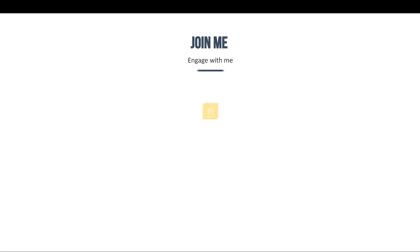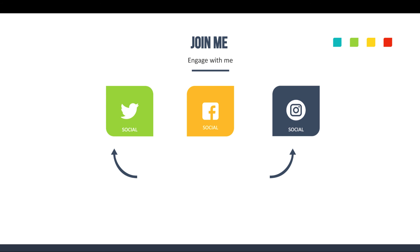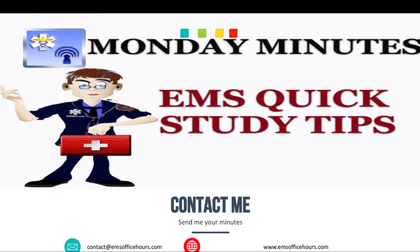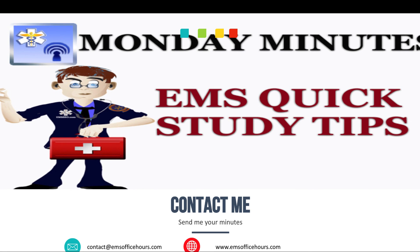That's it for me. This was a quick episode — next time we get into labor and delivery. Be sure to engage with me: follow me on Twitter and Instagram at EMS Safe, or on Facebook at facebook.com/EMSProfessional. Email me at contact@emsofficehours.com and check out the main site at emsofficehours.com for previous Monday Minutes, giveaways, videos, and other content. Leave comments and feedback — that's what drives me to keep making this content better. As always, I'm Jim Hoffman for EMS Office Hours and the Monday Minutes. Stay safe.